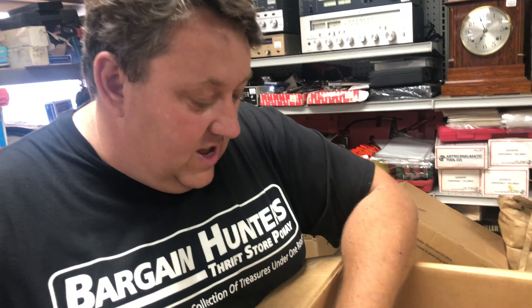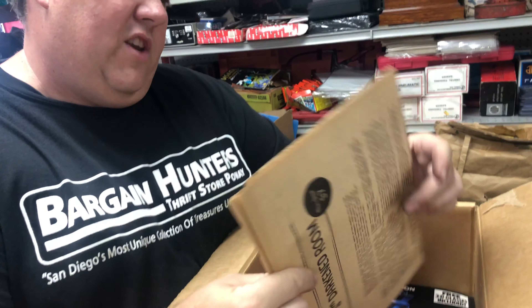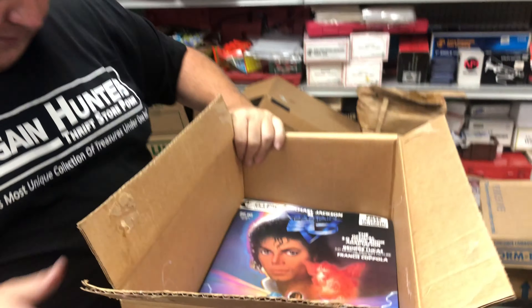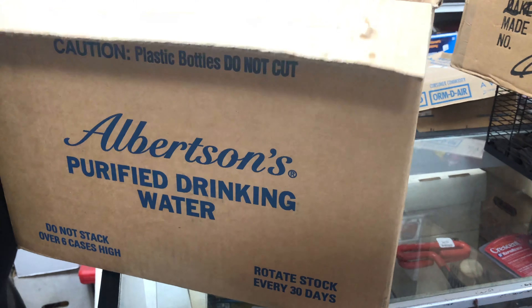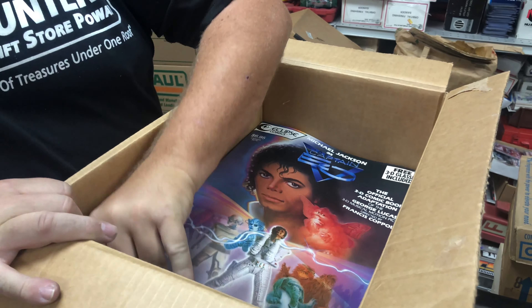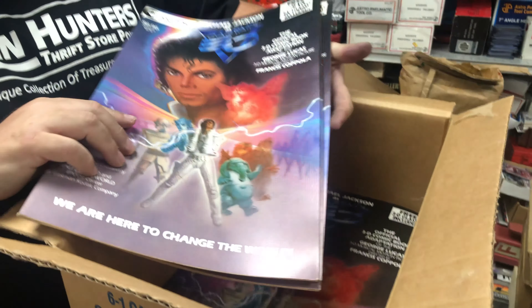I don't know if it was this last video or the one before, but you saw it in one of the recent videos. The box looked like it was just from purified drinking water, but this box turned out to be — from hoping to get 40 or 50 bucks — to like, it's probably a thousand dollar box.